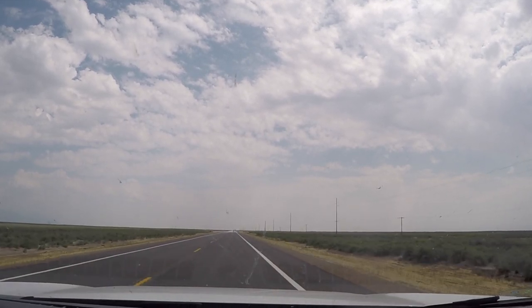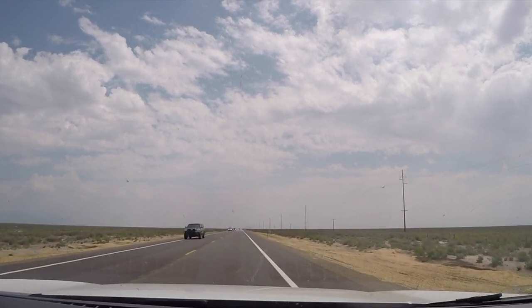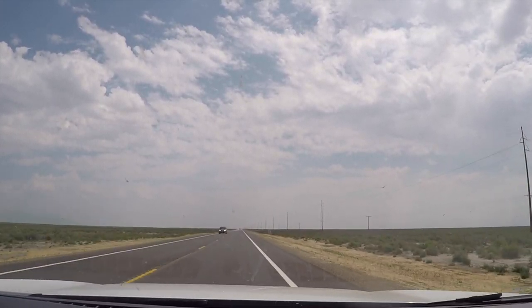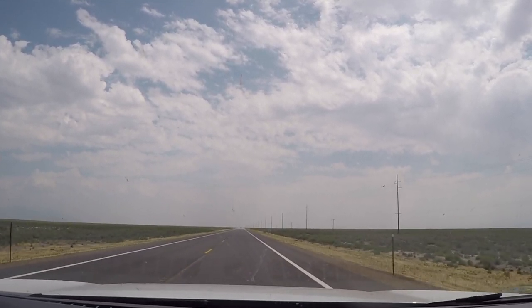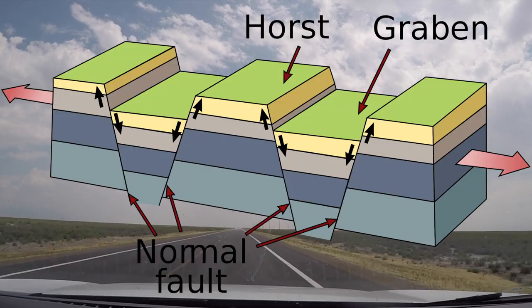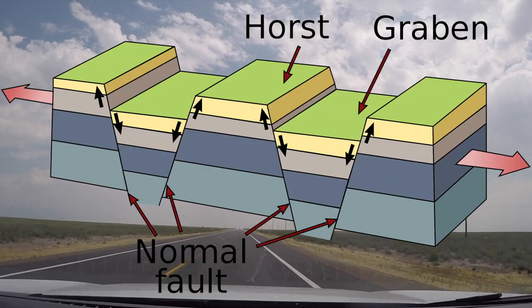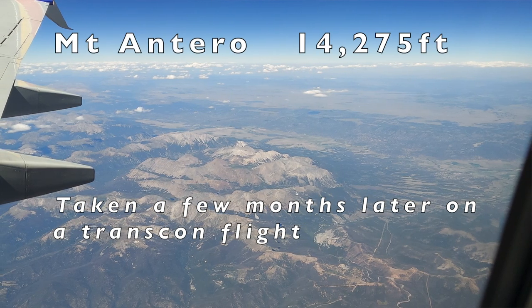Cruising along on Colorado Route 17 southbound. We're in the San Luis Valley. On the left you can see in the distance the great sand dunes and the hills of the Rocky Mountains. This area is a rift valley of the Rio Grande River where a block of fault drops lower where the mountain rises, giving you this whole dramatic elevation difference.